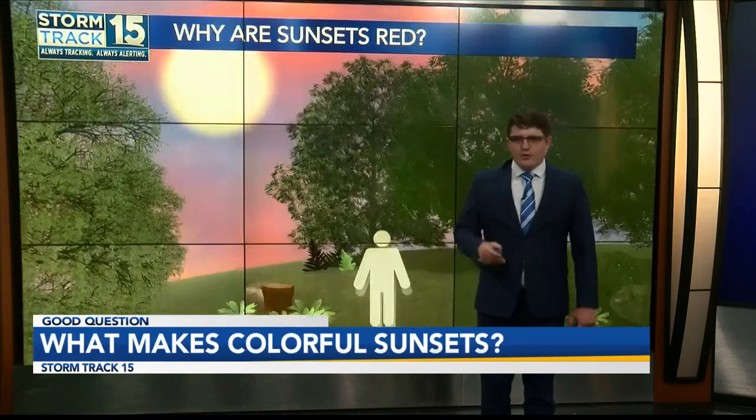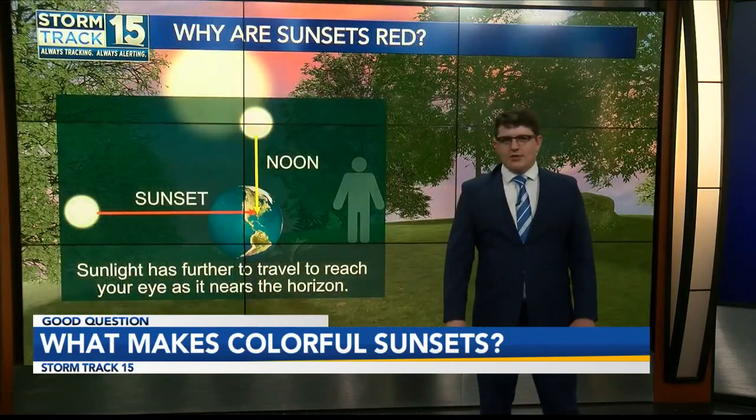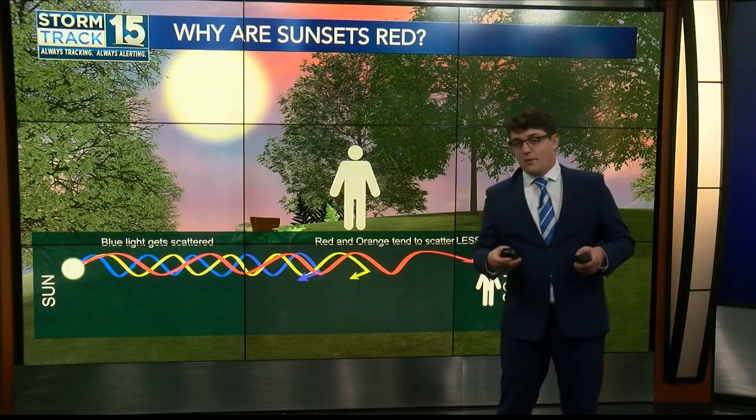Early in the day at around noon, sunlight has the least amount of distance to travel through the atmosphere, so the sun actually appears whitish yellow. This is what we're usually used to.